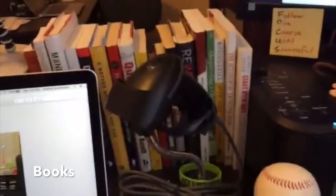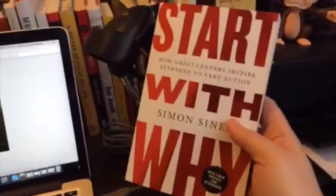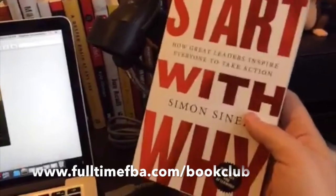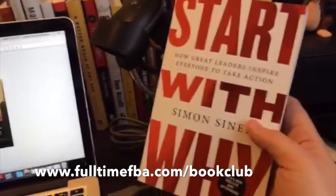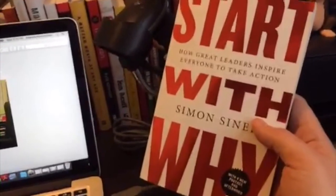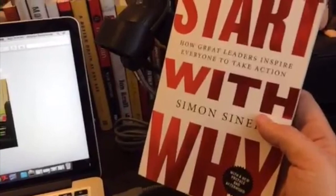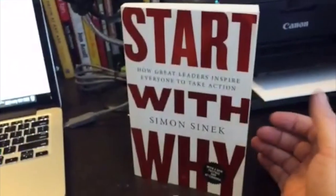Behind here is a bunch of books — I love to read and expand my knowledge. Right now I'm in the middle of reading 'Start With Why,' which is our first book for our book club. If you're not part of our book club you can go to fulltimefba.com/book-club and join us. Whether we're still on this book or we've moved on to the next, you can join us and we'll continue learning and keeping each other accountable.